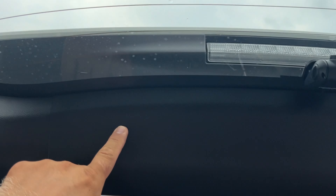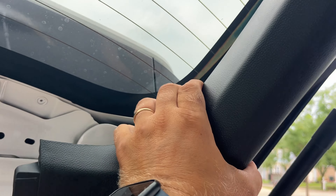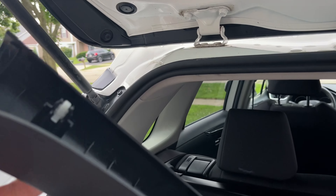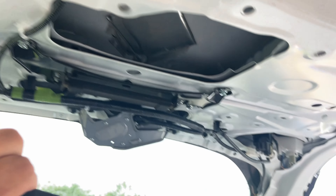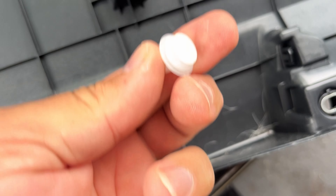Toyota likes to use 10mm bolts. Once you remove these bolts, this panel is loose. To remove the panel, put your fingers behind it and just pull — there you go, the panel came off. We still have all the plastic pins in place and nothing is broken. Check that all these pins are in place; if you break them, you can always replace them.